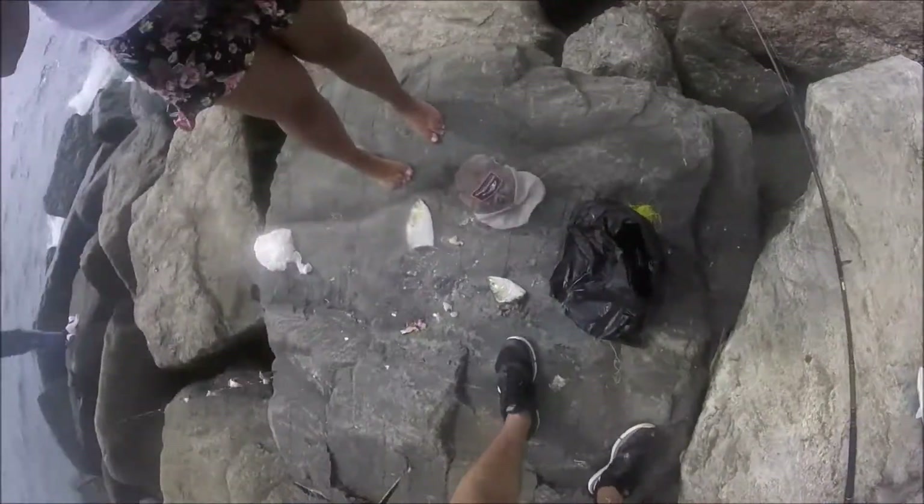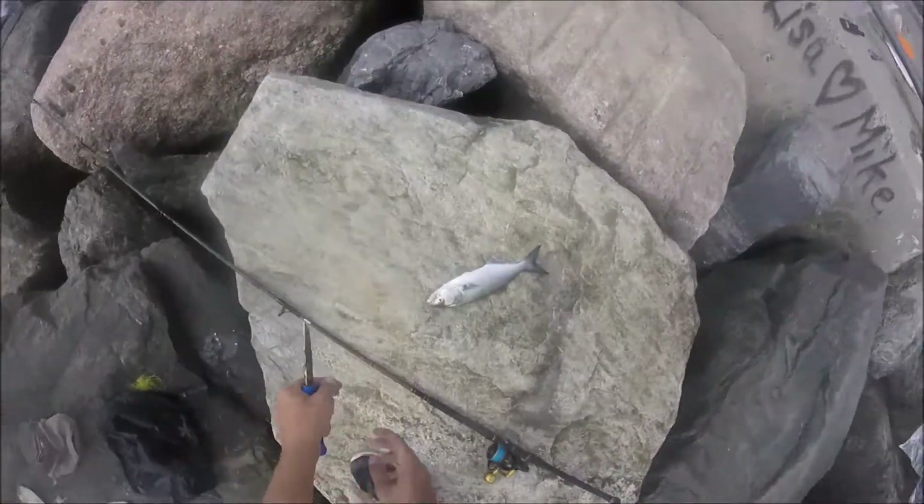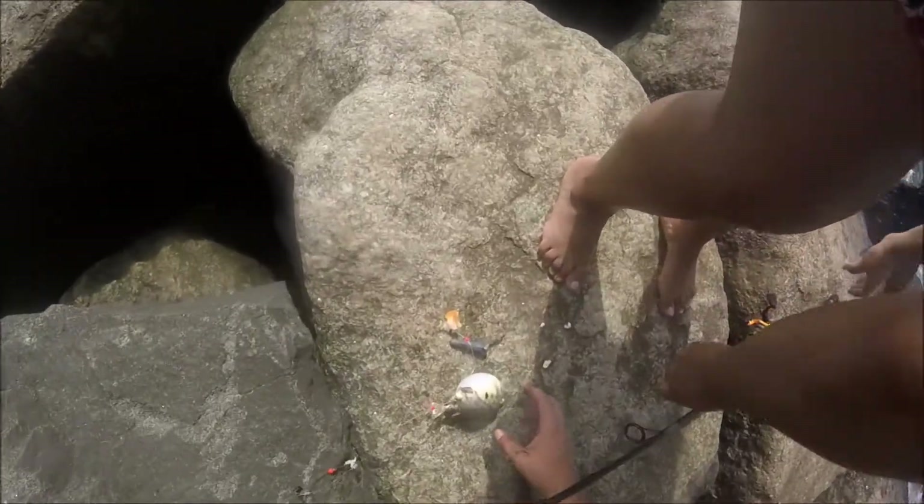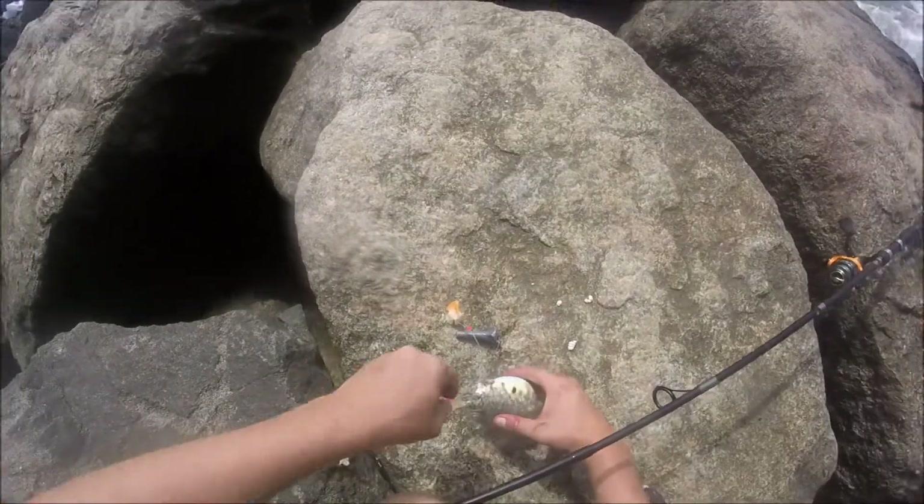As I attempted to catch more Spanish, I got this bluefish, which shows there's some of them mixed in there too. I'm taking him home for dinner as well. And of course there's always time to catch and release one more pufferfish.